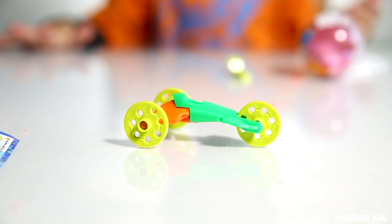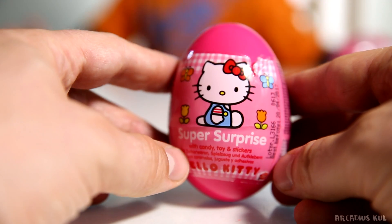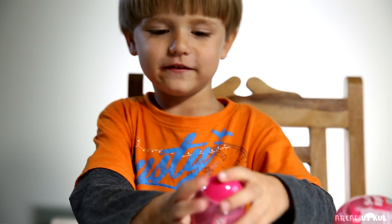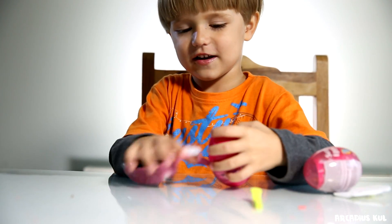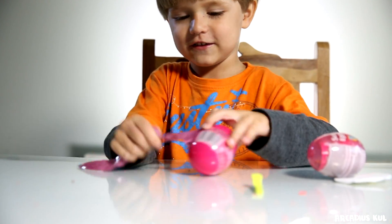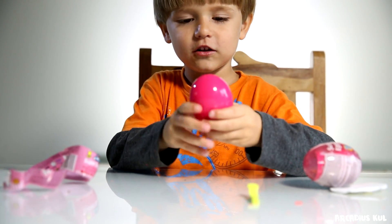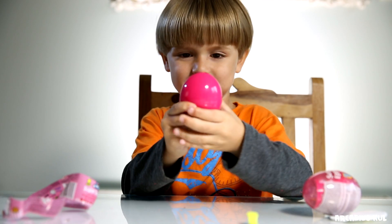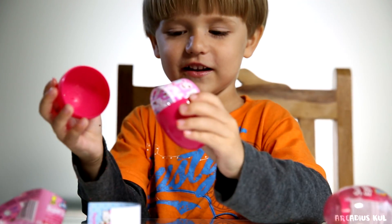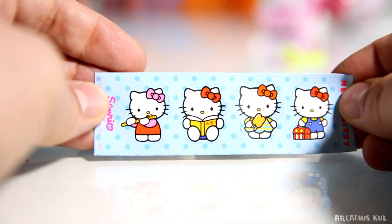Which egg are we going to open now? Hello Kitty! Hello Kitty surprise egg. Lollipop? What are you talking about? I think there's a lollipop inside. I don't think so. We'll see. And look at this — we have some stickers, no lollipop!